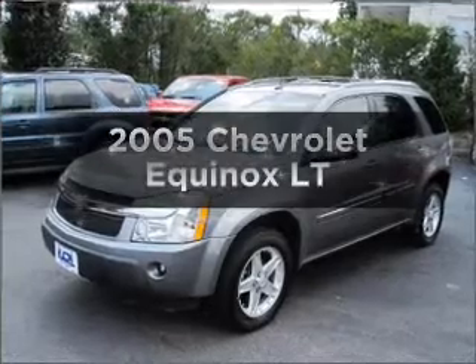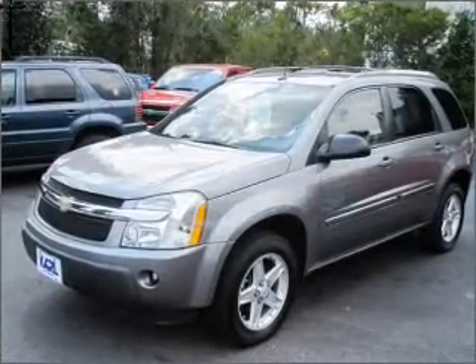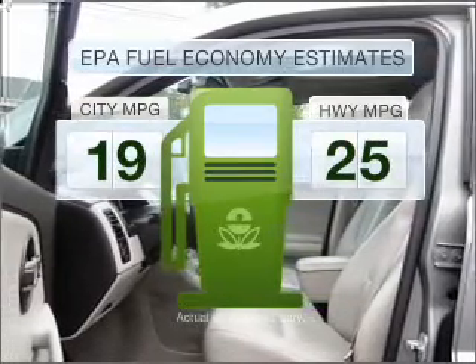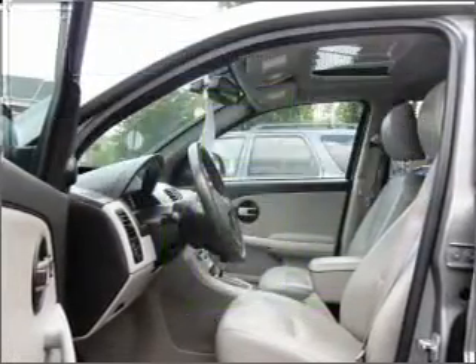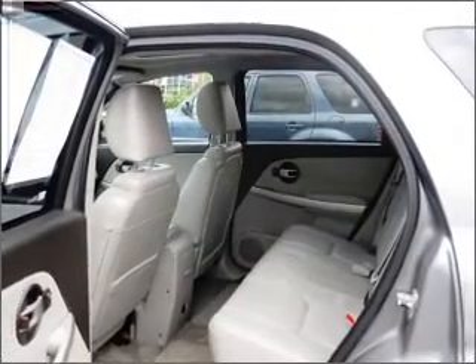Get noticed in this 2005 Chevrolet Equinox — this is the set of wheels you've been looking for. Better gas mileage means better long-term driving, and this ride delivers with a great low fuel consumption rate, with a solid six-cylinder engine that responds smoothly to its five-speed automatic transmission.